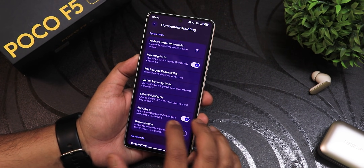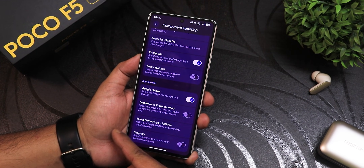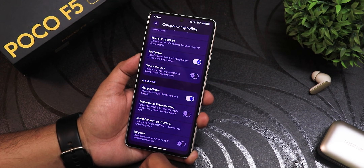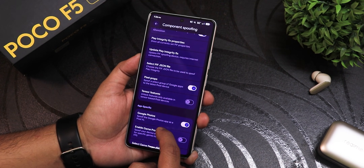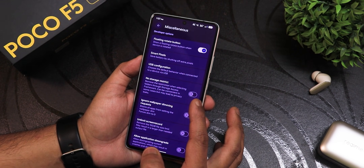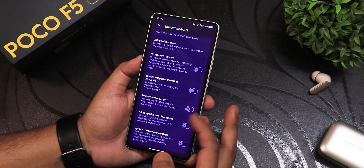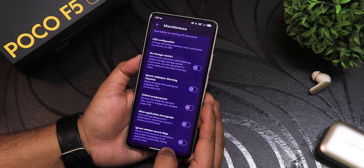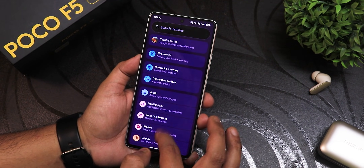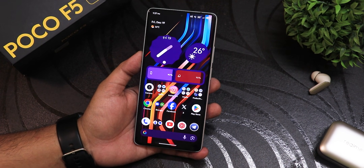There's component spoofing where you can import a key box and fix Play integrity. There's Google Photos unlimited storage, enable game props spoofing, select game props JSON file, Snapchat spoofing, hide app list, hide developer options, no storage restriction, ignore window dimming, unlimited screen record, allow application downgrade, and ignore window secure flags — all these options are there. Even as the third build of QPR1, the customizations are huge.